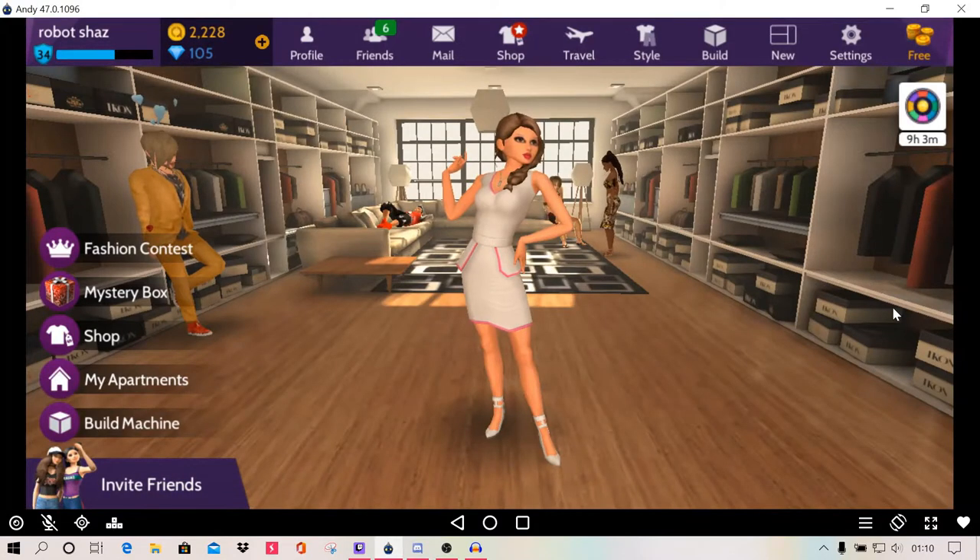Hello everyone, this is Robot Shaz and I'm back with a new video. Today I'm going to do another fashion contest in Avakin Life.